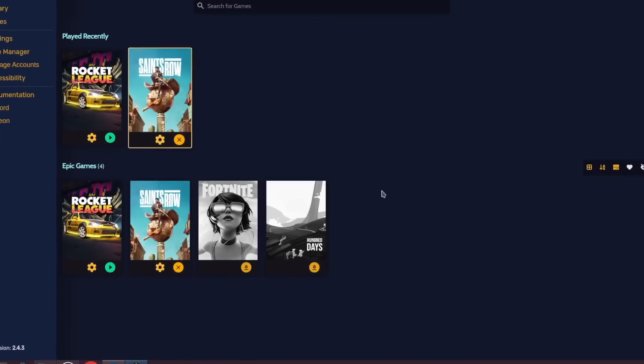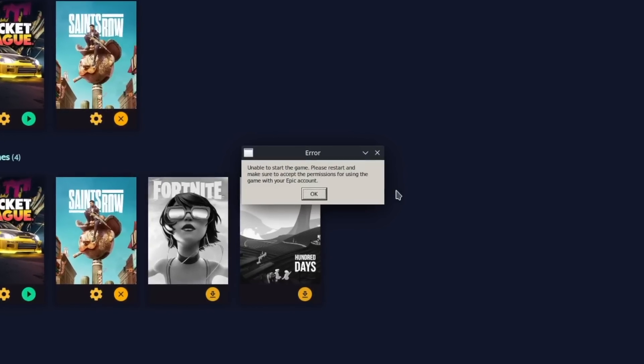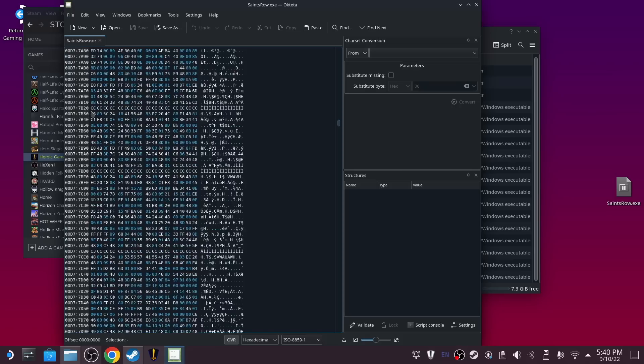Unfortunately, I just could not get Saints Row to run on the Steam Deck. I tried just about everything I could find after spending almost an entire day going through YouTube videos and Reddit posts, seeing if anybody had success with it. I tried uninstalling it, reinstalling it, doing a repair on the files, and even tried editing the hex code of the executable itself — which seemed like a bad idea, but I took backups before messing around with it. That ultimately did not come to fruition, so I never got a chance to play Saints Row.